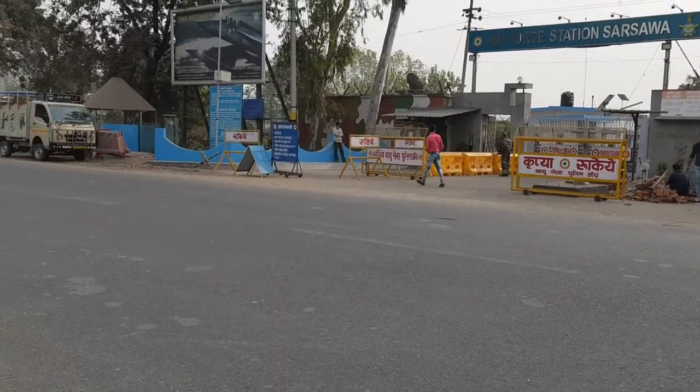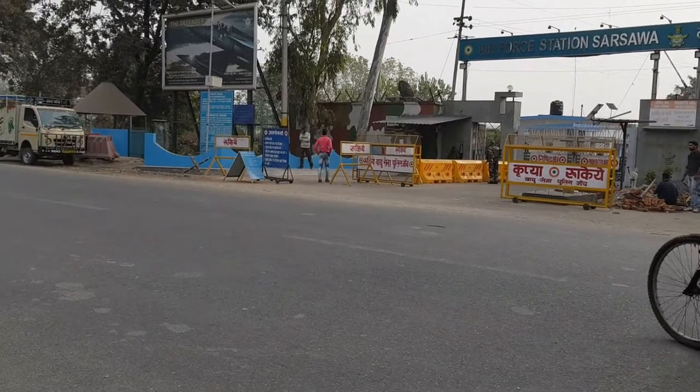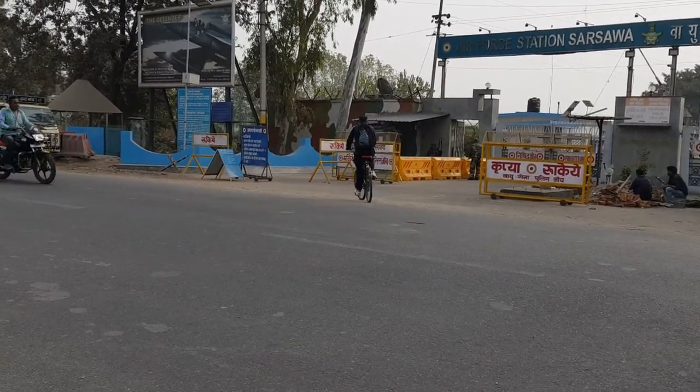We have to go to the Air Force Station and today it will show up. Let's see if they let us go inside or not. I'm recording while riding the bike — I know it's not safe and I'm not wearing a helmet, which is not right. We didn't go inside the Air Force Station because you can only go in if you have a relative inside or know someone.